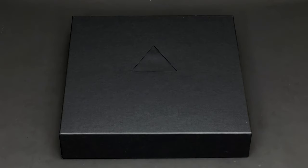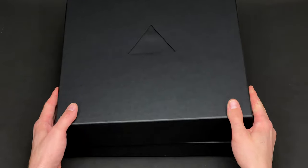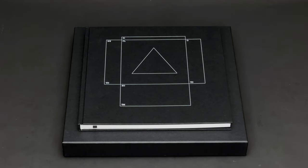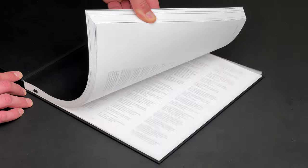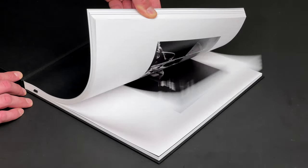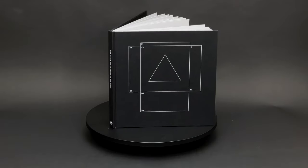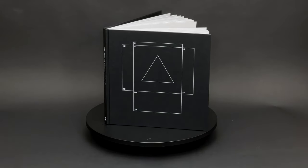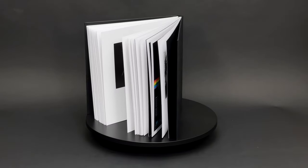As soon as the main lid is lifted, a 160-page hardcover book is revealed. This book contains photographs from 1972–1975 UK and USA tours. These pictures were taken by Jill Furmanovsky, Peter Christopherson, Aubrey Powell and Storm Torgerson.